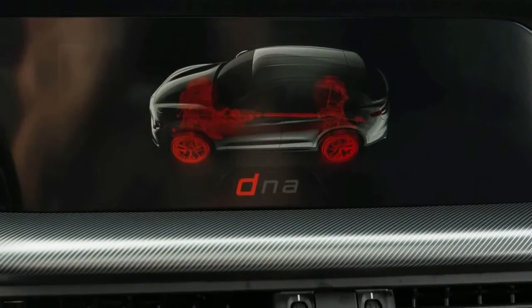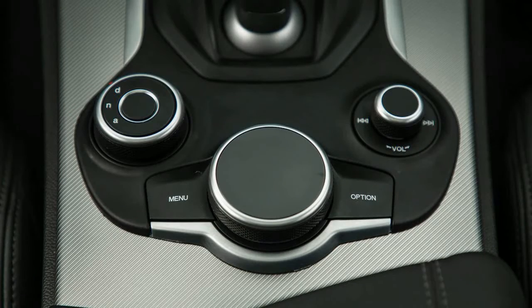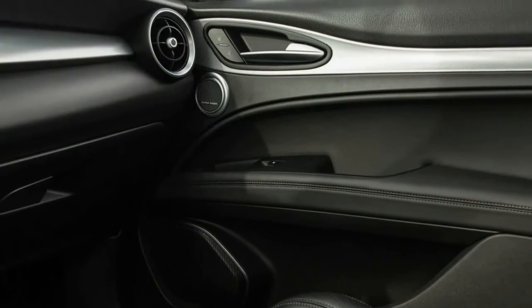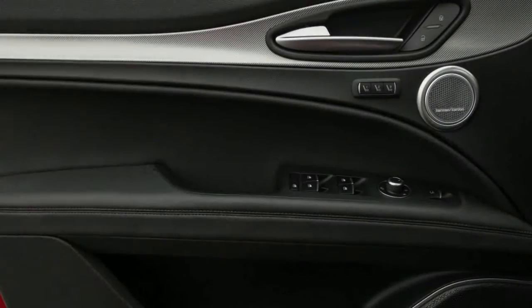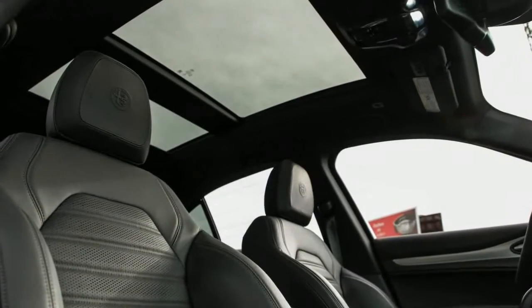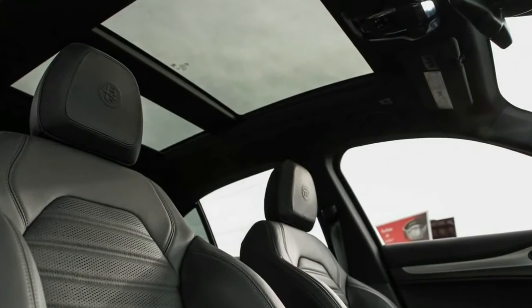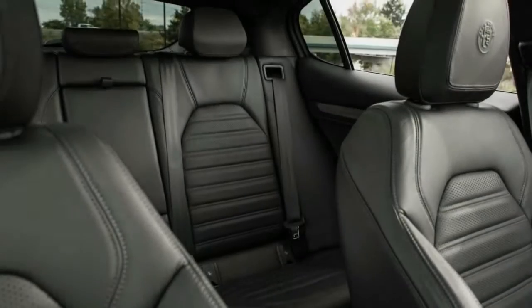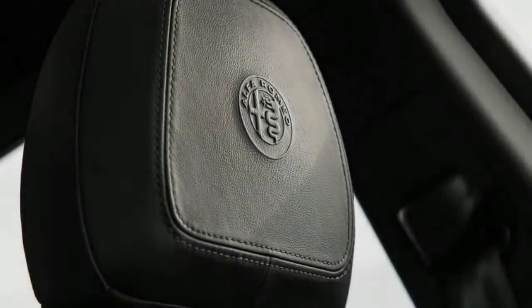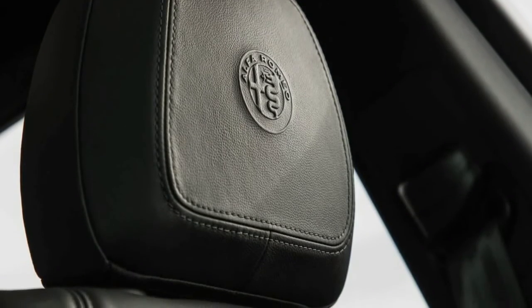The SUV form also gives the Stelvio 8.1 inches of ground clearance and the ability to tow 3,000 pounds with an optional $450 trailer hitch. Running the numbers, the Stelvio's interior dimensions are practically identical to the Giulia's, with ample space for rear occupants — though not quite as much room to stretch as in the BMW X3. Cargo space is on the small end of the segment, barely surpassing the Porsche Macan.